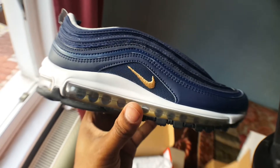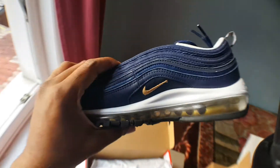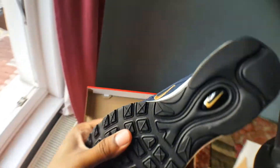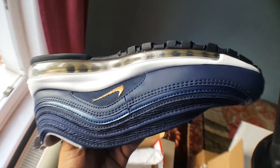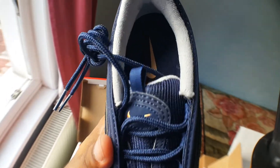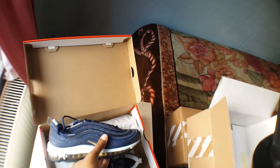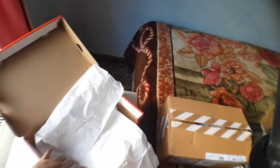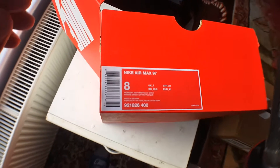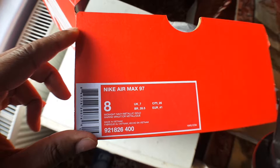It is my favorite colorway still, of all the silver and gold colorways. There's the box — Navy metallic gold.